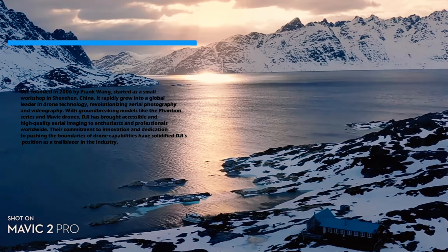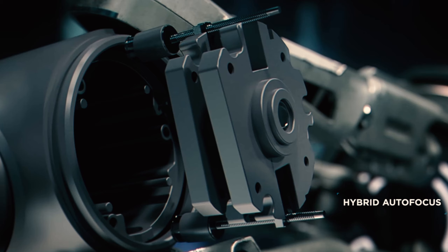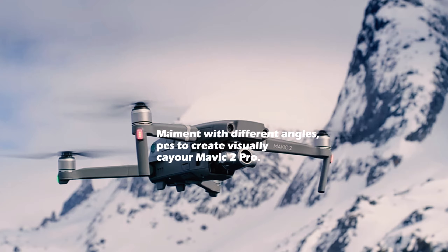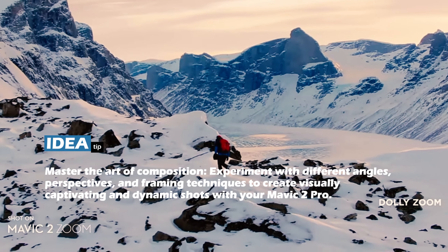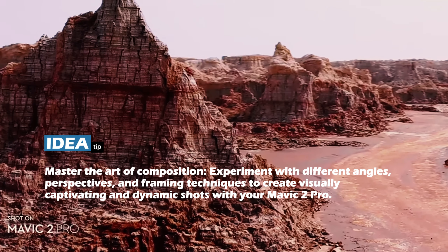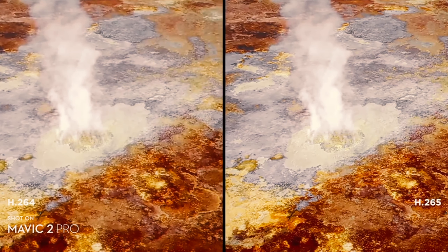The DLOG M color profile gives you more flexibility in post-processing, allowing you to achieve professional-grade results. The adjustable aperture is another standout feature, enabling you to control the depth of field and optimize your shots in different lighting conditions.